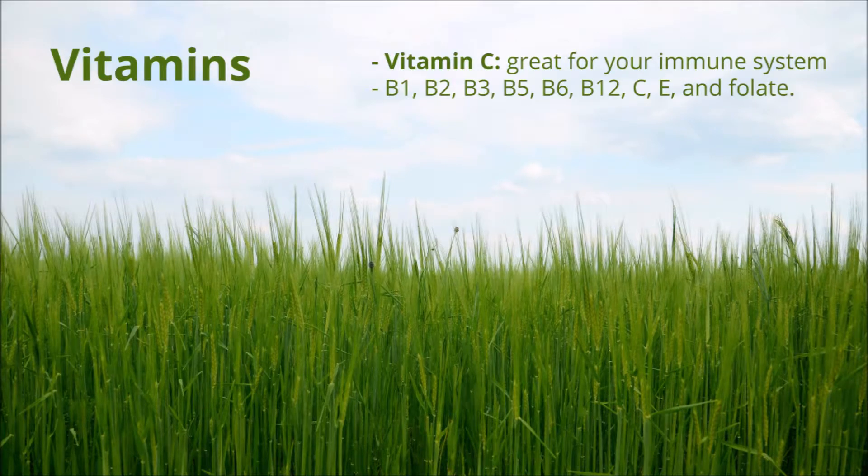Barley grass is also rich in vitamin C, so it's great for boosting your immune system. Other vitamins it contains are B1, B2, B3, B5, B6, B12, E and folate.